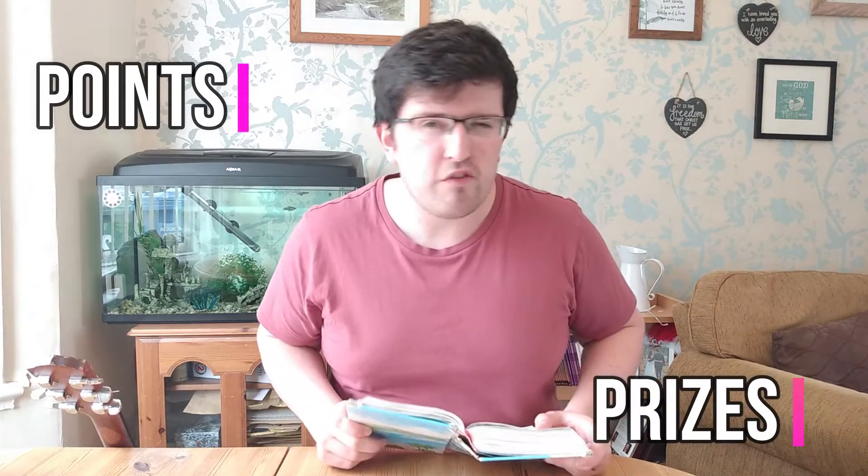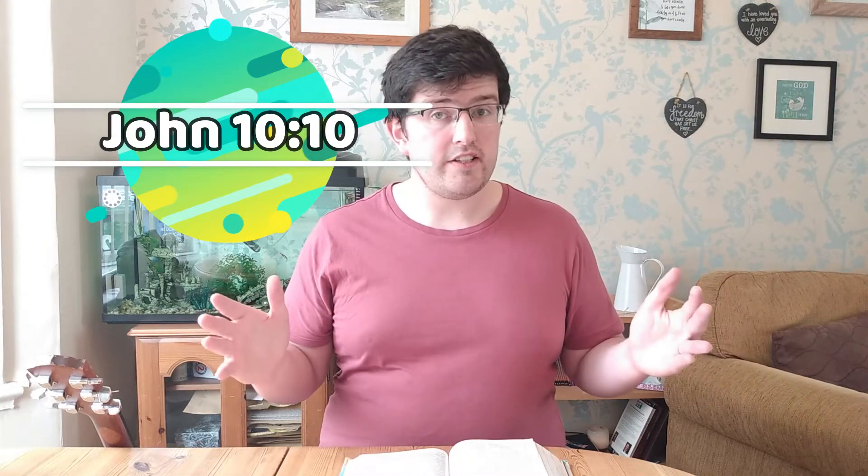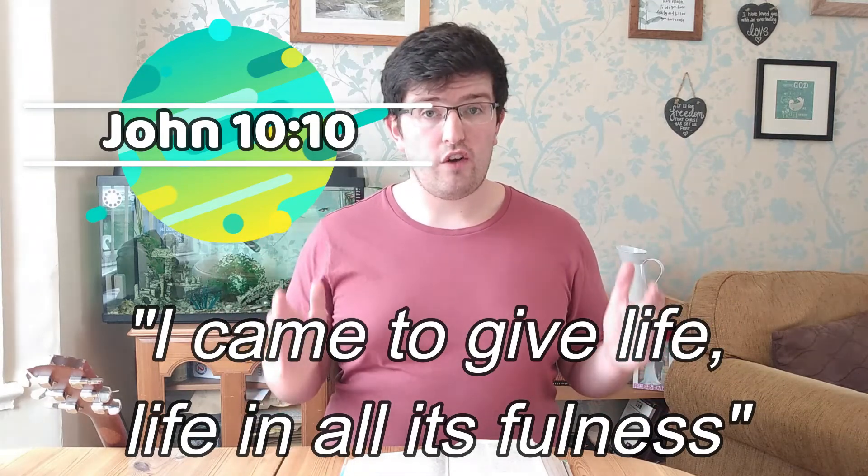Then on Thursday, when we have our very special Explorer Zoom time when we come together on our video call, you can come and share them and collect some points — and points mean prizes, don't they! Finally, as we finish, we've also got a memory verse that you can remember. We'll see who can remember this on Thursday. This week's memory verse is from John's Gospel, John chapter 10 verse 10. And it says this: 'I came to give life, life in all its fullness.' That's what Jesus said — I came to give life, life in all of its fullness.